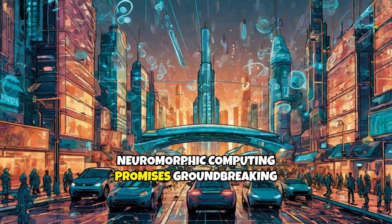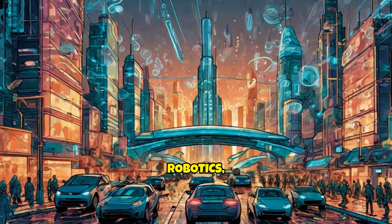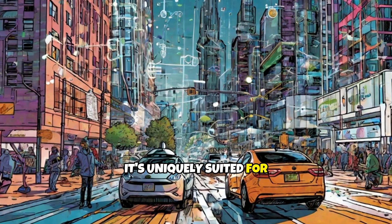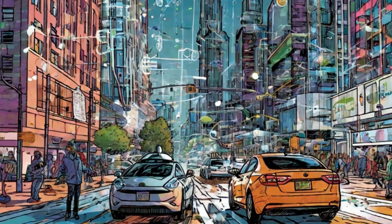Neuromorphic computing promises groundbreaking advancements in autonomous systems, robotics, and sensory data processing. It's uniquely suited for real-time processing in dynamic environments, making it an invaluable tool for pioneering technologies like self-driving cars and advanced prosthetics.